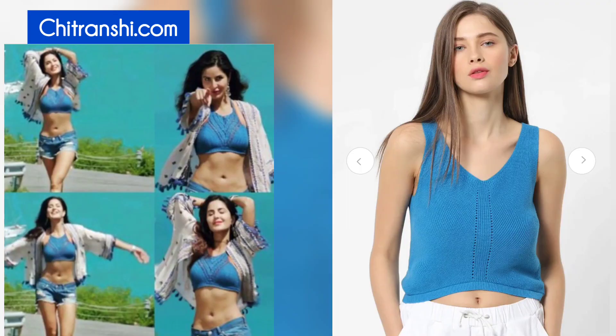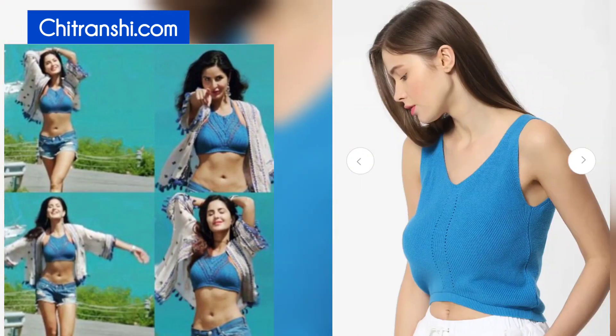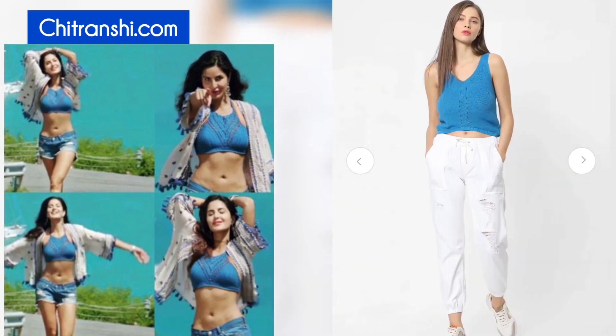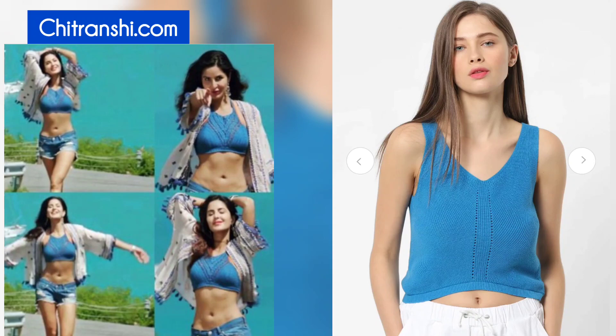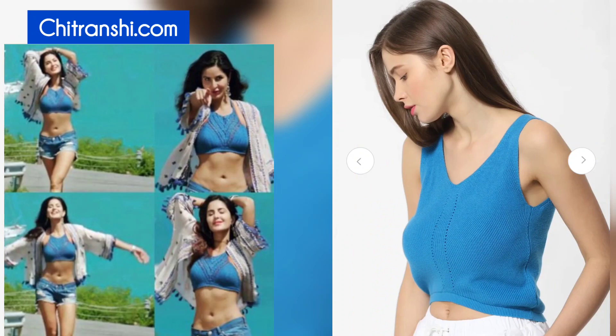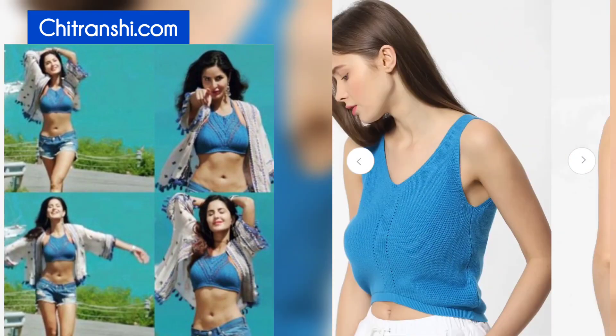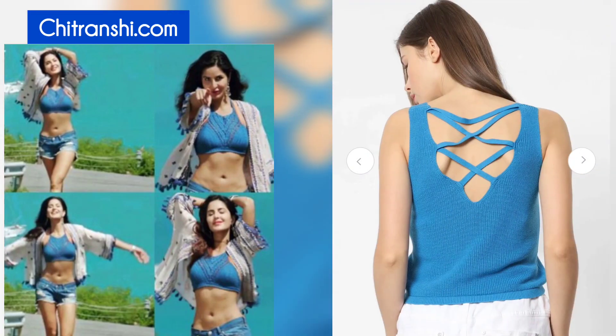If we start with the top, Katrina Kaif has worn a top in this song — it looks like this. So I've got this top in my Myntra Haul, inspired by celebrities. This is not much of a crop because Katrina has worn more of a bralette and not a top. But if you look at it normally and conveniently, I think this top is really good to replicate the look. You can take this top. This top is from brand Only, and its price is Rs. 1699.